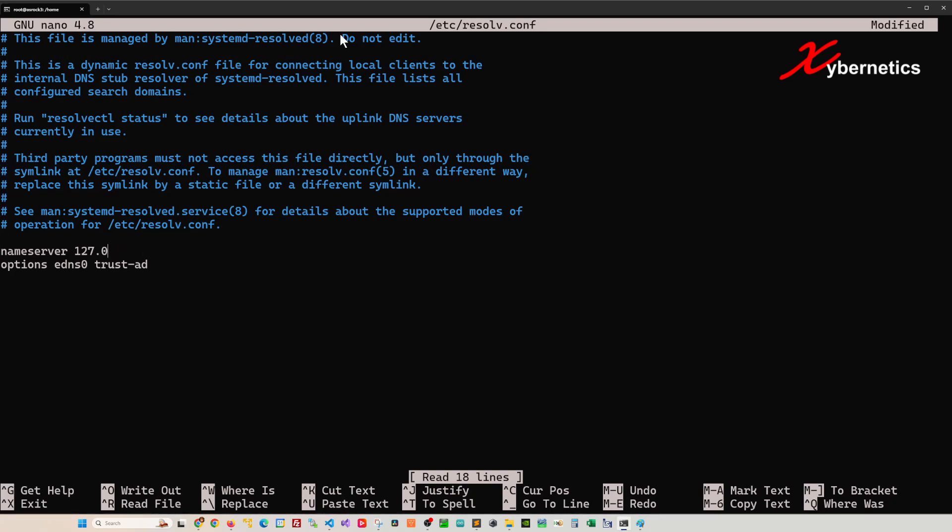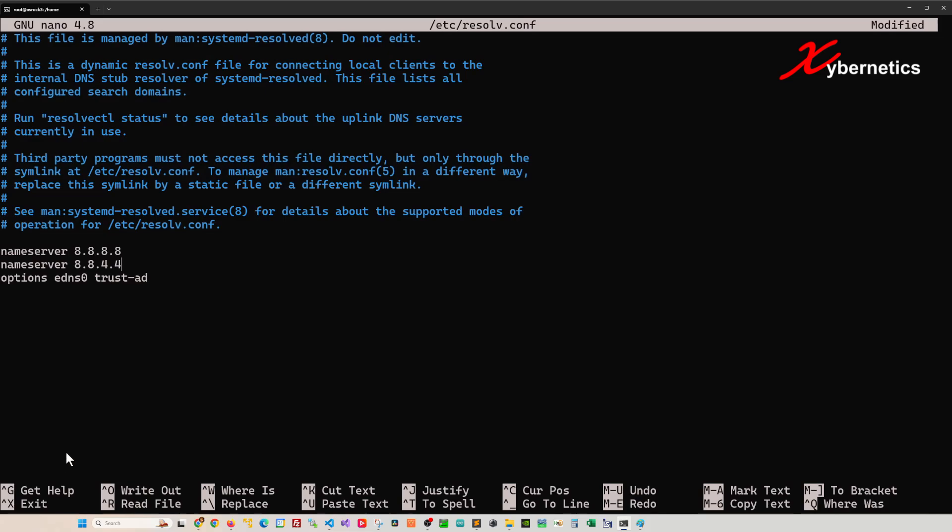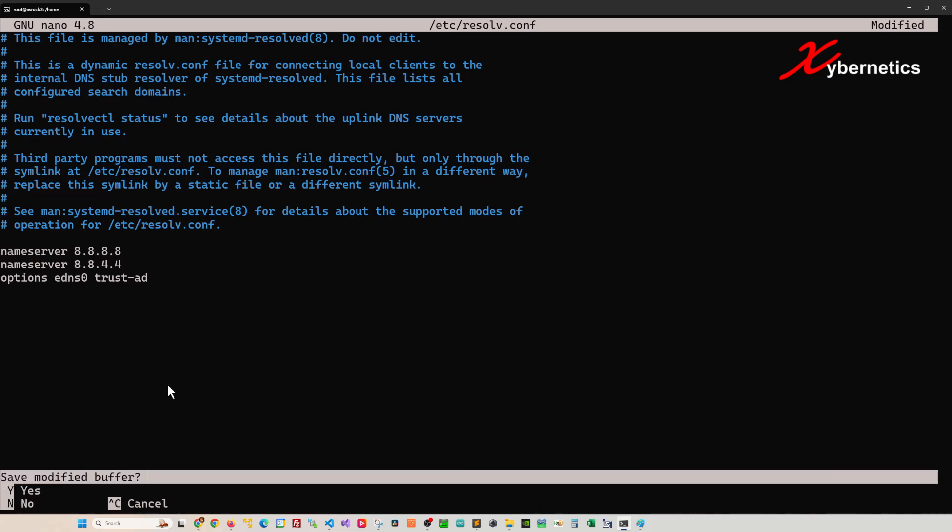When you hit enter, by default your nameserver would be pointing to your local machine. I'm going to change this to Google's primary DNS server and also add a secondary DNS server for Google. To exit nano, use Control+X, and it will prompt you to save.